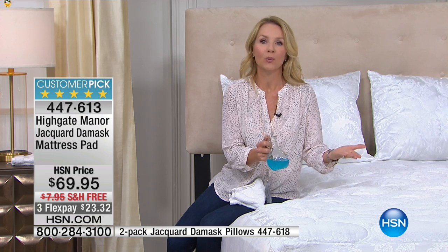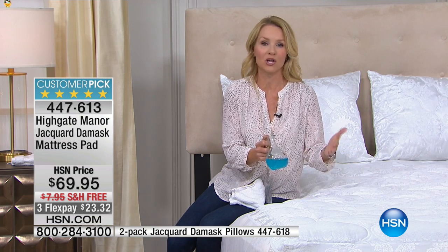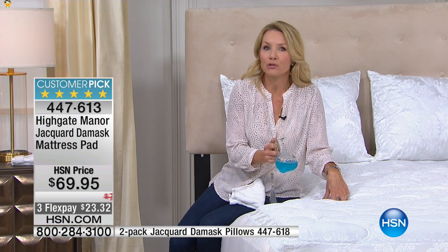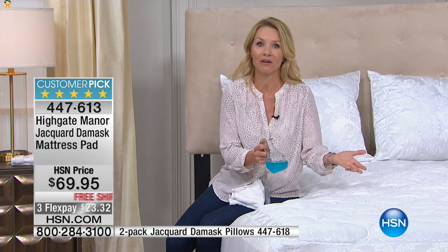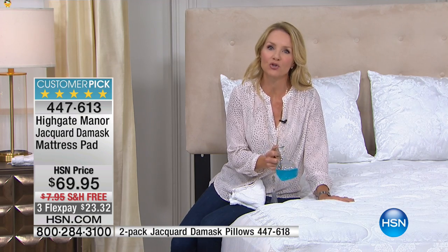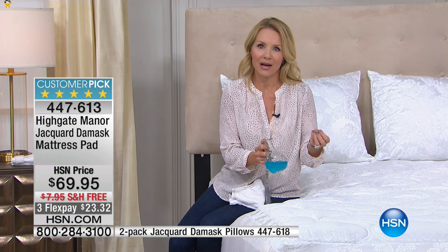If you have that brand new mattress — which is an investment for the next eight to fifteen years — you want to protect your mattress. You don't want to void that warranty and you want to keep the life in it. We can't just take our mattresses to the dry cleaners or the washing machine. You can wash this mattress pad — I would say every month or so for the master bedroom, and maybe annually for the guest bedroom depending on how often you have guests. You take it off, machine wash, machine dry, and you don't have to worry about anything.